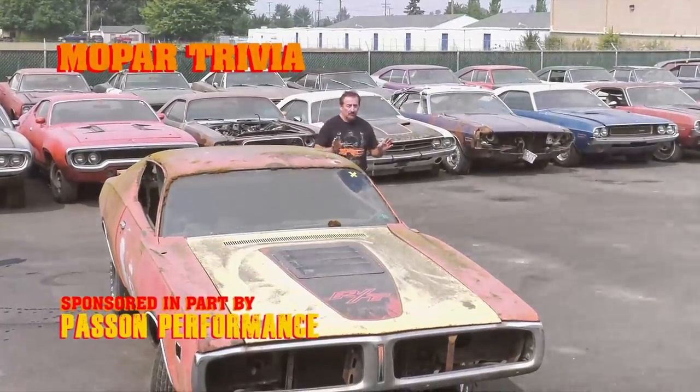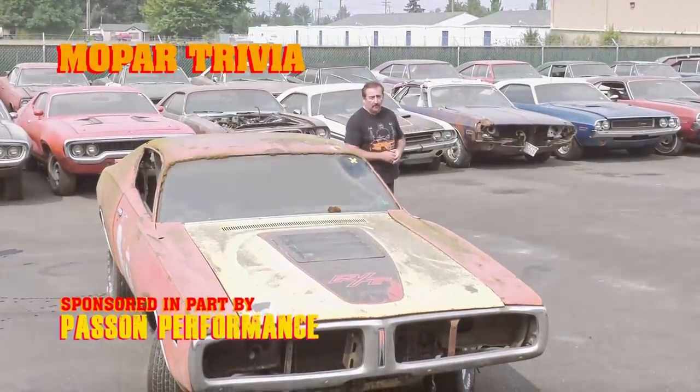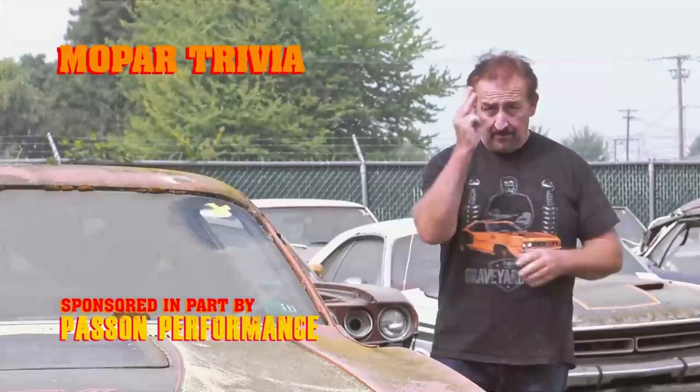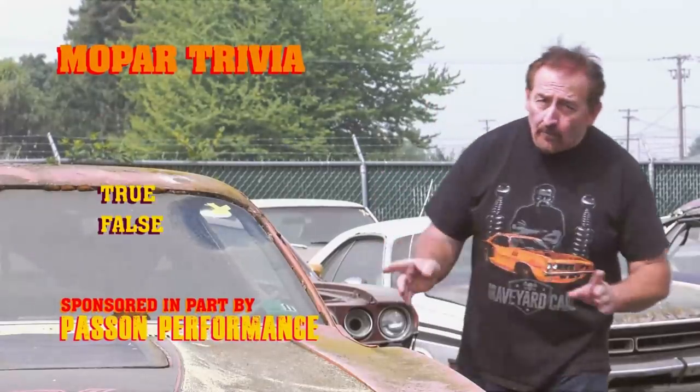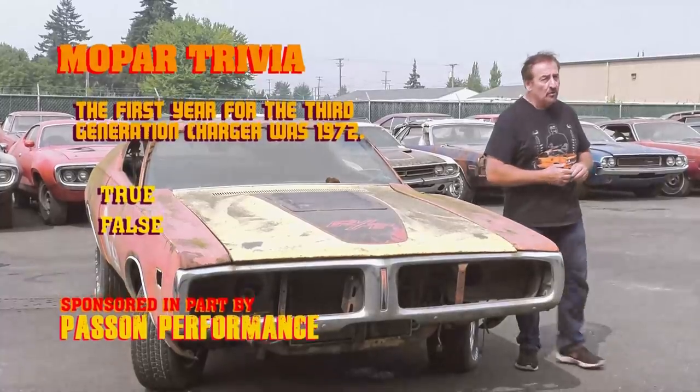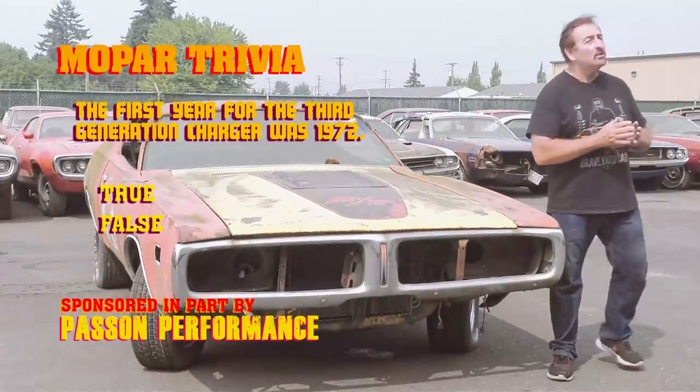1966 introduced the Dodge Charger, the first generation. 1974, it said goodbye to the last of the generation — the third generation. True or false: the very first year for the third generation Dodge Charger was 1972. You stay tuned and after the break, I'll give you the answer.